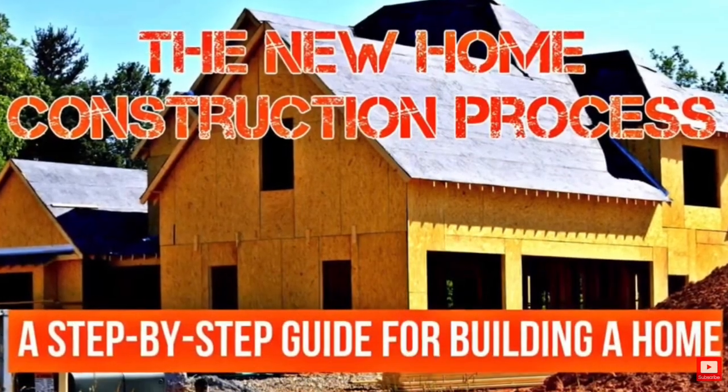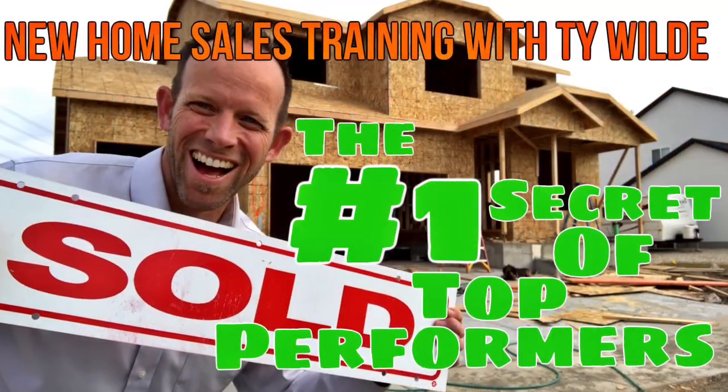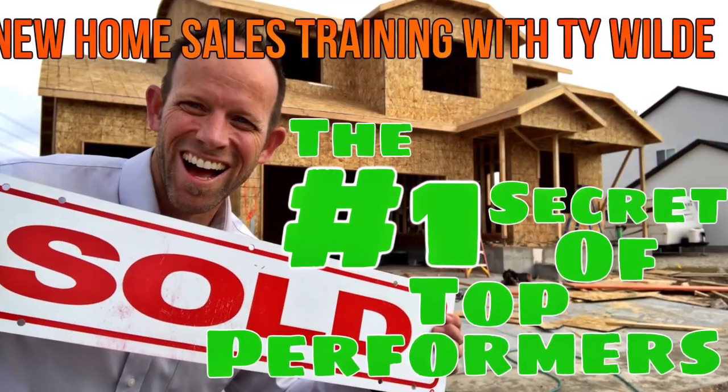Fourth, educate yourself. Read good books and watch educational videos. Do anything and everything you can to learn more about the new home construction industry. Watch videos on how homes are built or how to become a better salesperson. Read the best books from the most successful people. The books don't always have to be sales related — as a matter of fact, they shouldn't be. You should mix in books that are motivational, educational, and inspirational.